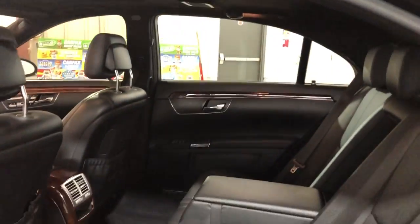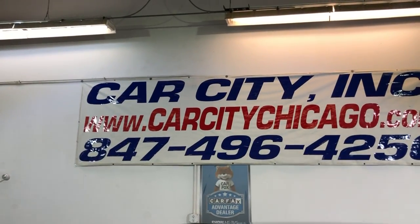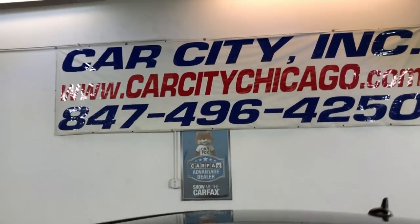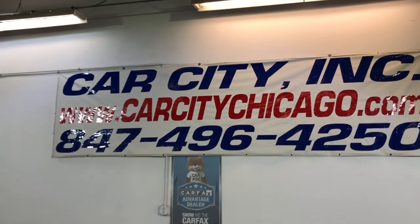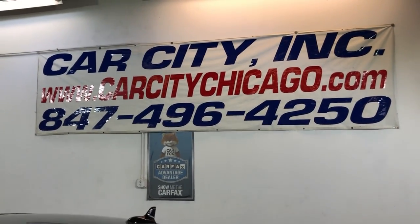If you guys have any questions or would like to schedule time to test drive this beautiful 2008 Mercedes-Benz S550 4Matic, please feel free to give us a call at 847-496-4250, check our website carcitychicago.com for more information, pictures, video, and a free car fix report.